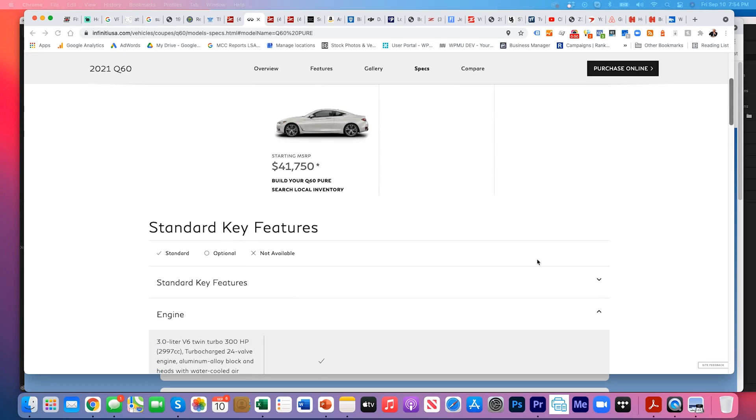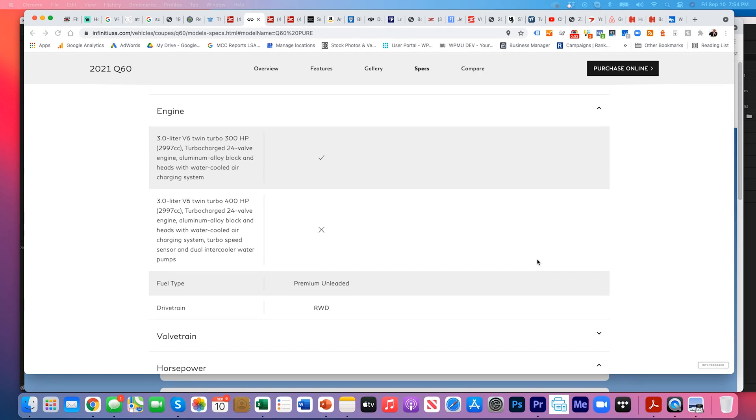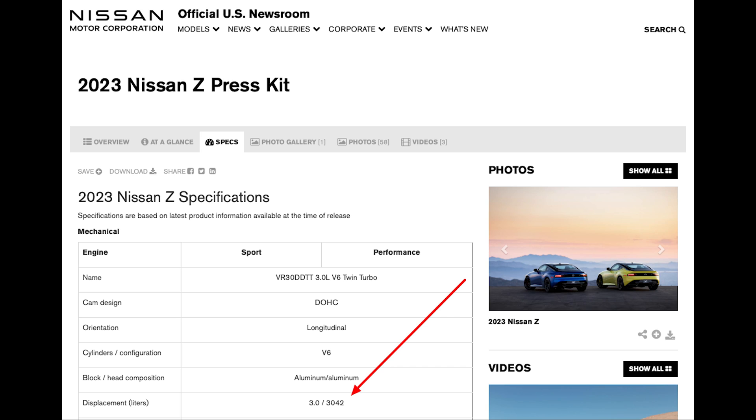Let's talk about the actual stated specs of the Infiniti Q60, which is where we know the VR engine powering the new Z was taken from. It's a 3-liter V6 twin-turbo that puts out 300 horsepower in the smaller less-tuned version, or in the Red Sport edition, it's the same 3-liter V6 twin-turbo at 400 horsepower and 2,997 cc's. Here's Nissan's press release for the new Z car and its engine specs — the same listed 3-liter V6 twin-turbo, dual overhead cam, aluminum block and heads — and they listed it as a 3-liter with 3,042 cc's of displacement. So you can see where the discrepancy was.